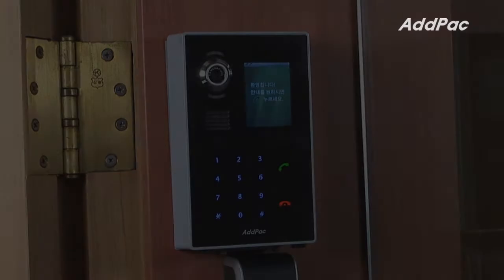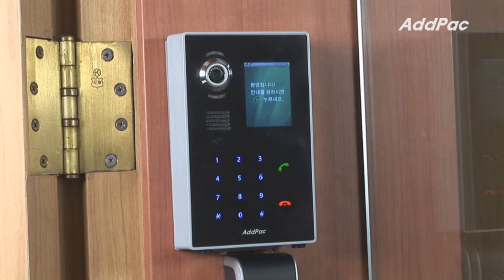In our first demonstration, I'm going to show you how to use APVC50. Press the party's extension number.